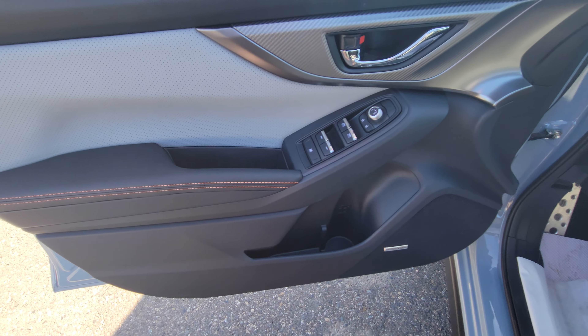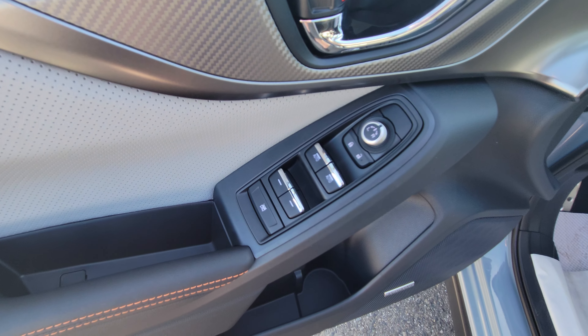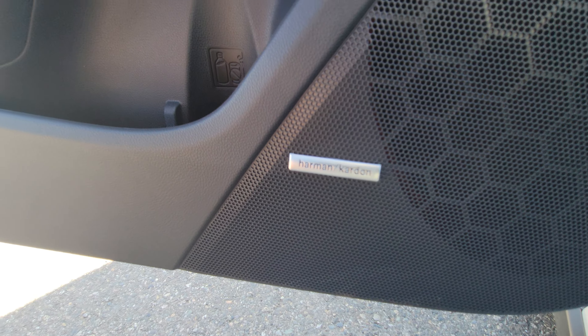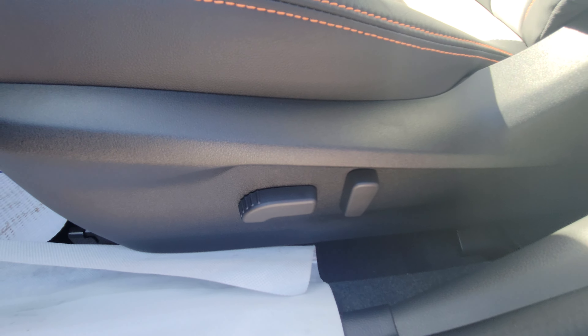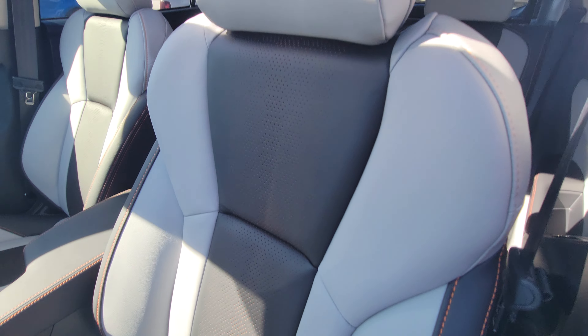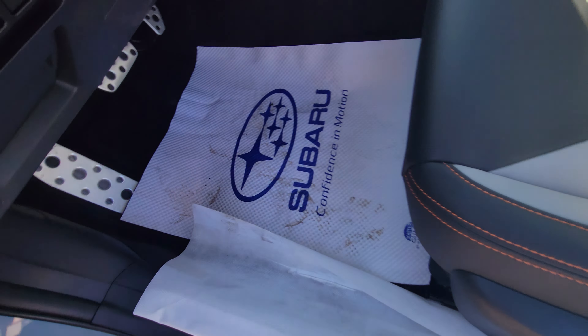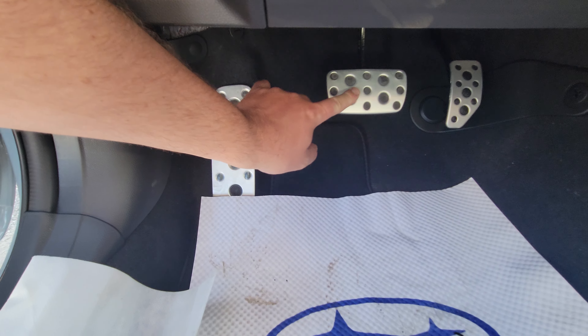That gray-black theme continues inside with more orange contrast stitching. Power windows, locks, and mirrors as you'd expect. We have a Harman Kardon audio system — a phenomenal audio system. We also have a power driver's seat in that same color as the rear seats, and aluminum pedals with rubber nubs.